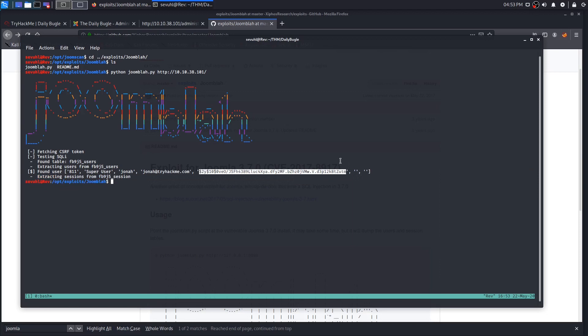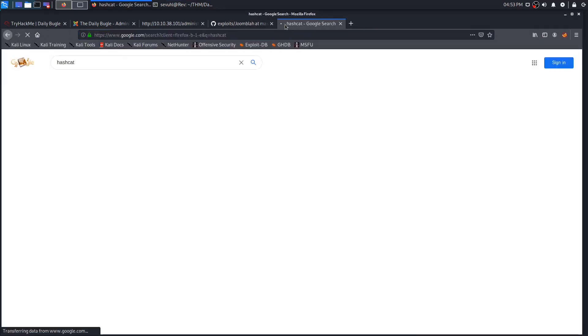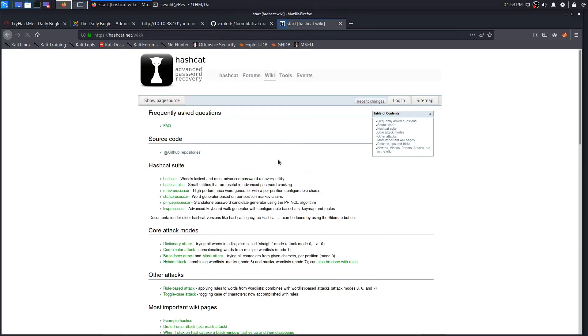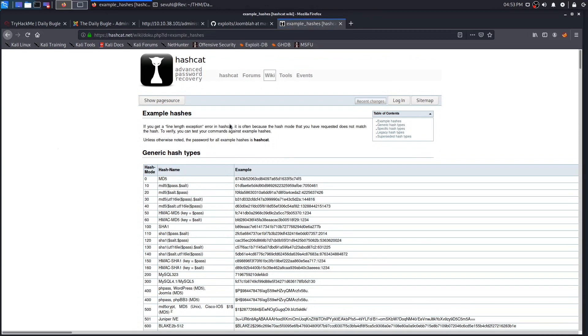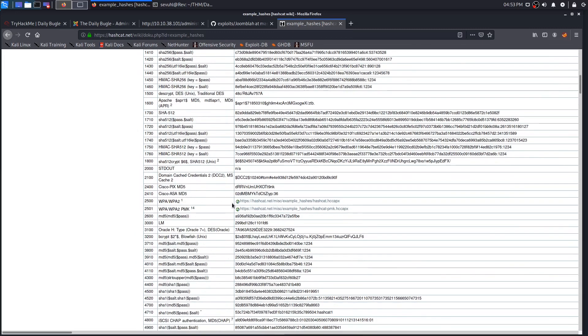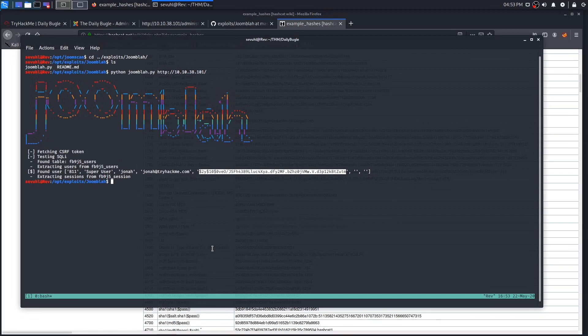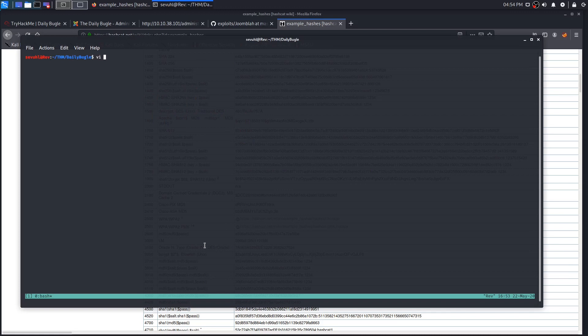If you're unfamiliar with hashes, go to Hashcat's website, navigate to the Wiki tab, and check 'Example Hashes' to compare and identify what hash type you have. I know this is bcrypt — hash ID 3200. We'll head back to our Daily Bugle directory and save that hash to a file.